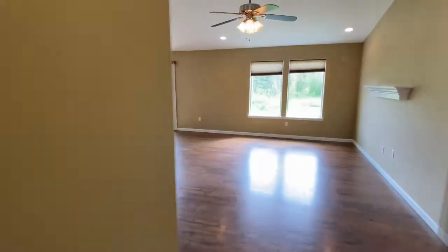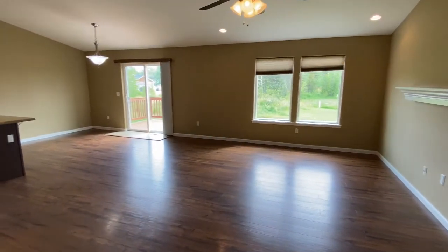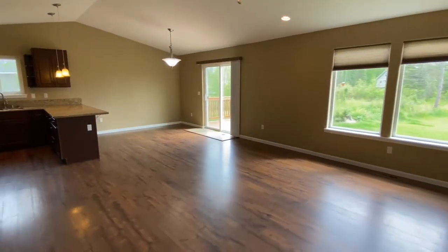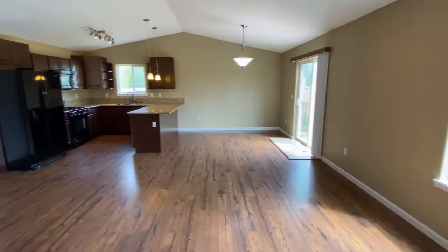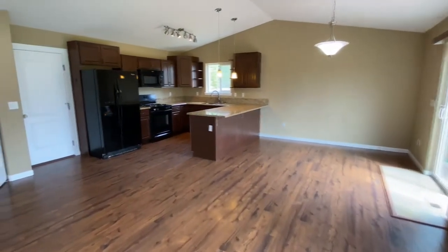Welcome to the video tour of 3851 South Country Drive, unit 2. Walking right in, we stumble into this large living area with an open concept with the kitchen and dining room. I do love how it has the vaulted ceilings in here — it makes it really open and gives it a feeling of a lot more space.